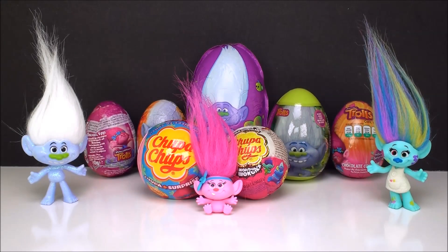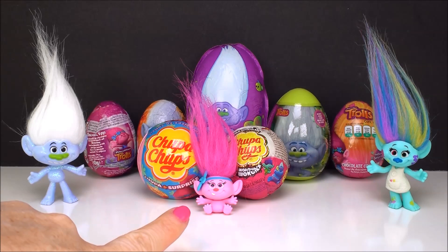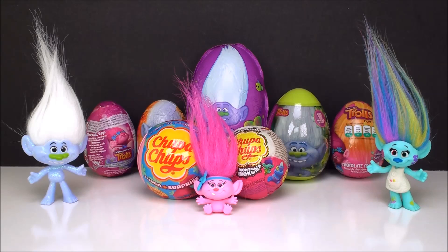Hi everyone, welcome back to Cam's Toy Box. Today we are here with some of our favorite Trolls characters. We have Guy Diamond, Harper, and the adorable little baby Poppy — I just love her. And they're going to hang out with us while we open some of these awesome Trolls surprises.